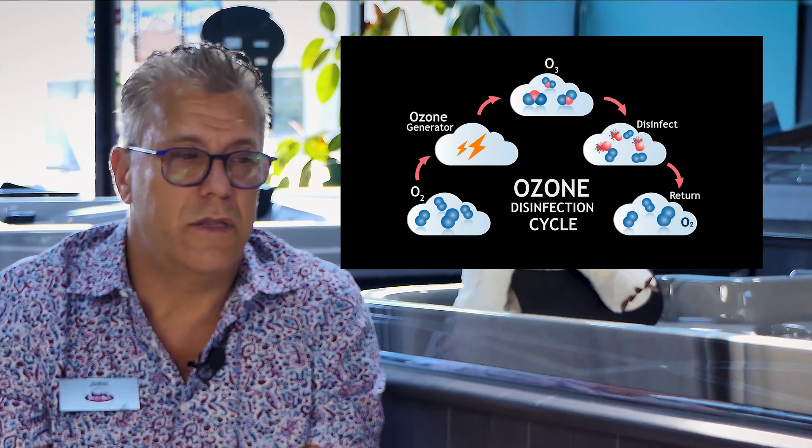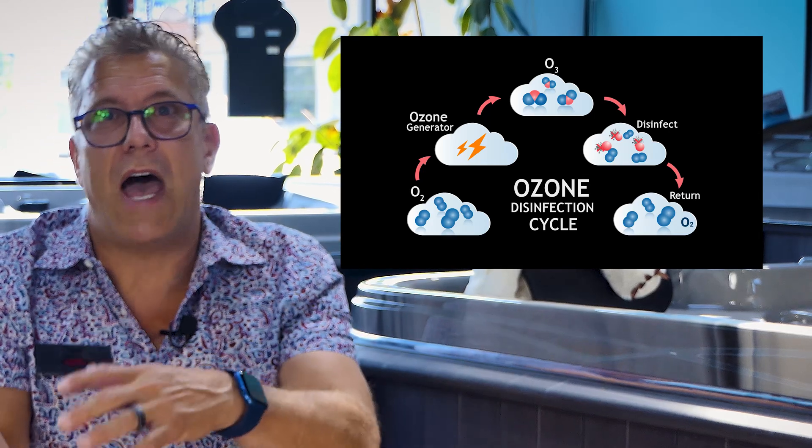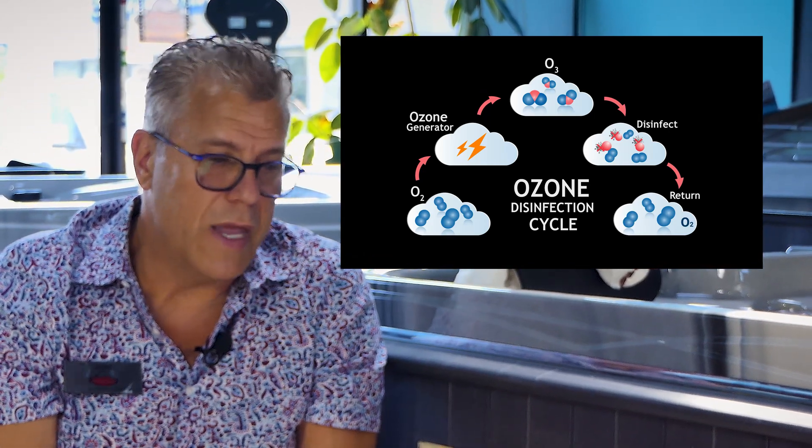In fact, when I first started in the spa industry, that was kind of the only other option you could have to assist with your water maintenance — an ozonation system. I've mentioned in other videos ionization systems, salt water purification systems, and UV systems, but I really want to talk about ozone because it's been around for such a long time and there are some key things that make ozone work better.